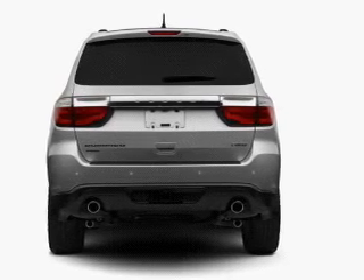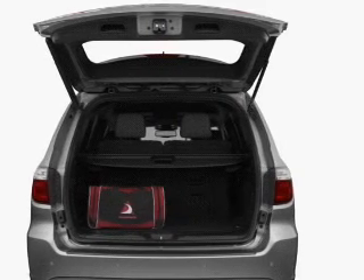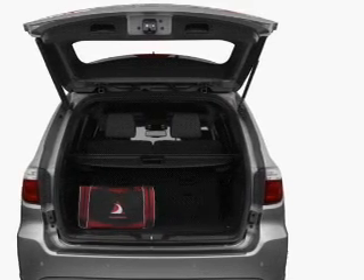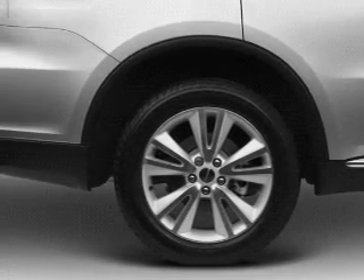Find your way easily with the included navigation system. The anti-lock braking system will keep you safe on the road. Enjoy the comfort of dual temperature controls. There's nothing like a sunroof on a nice day, and memory settings are just one of the extras.